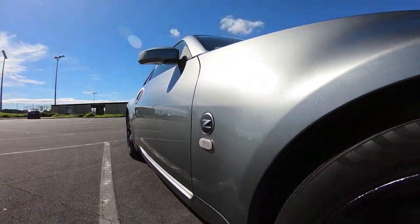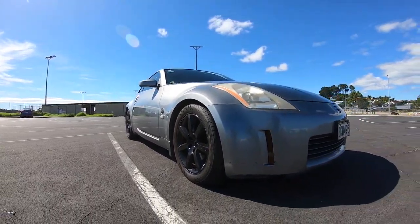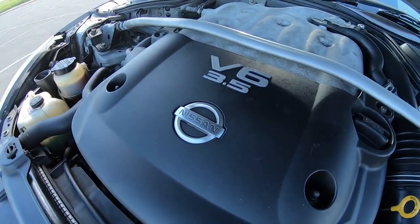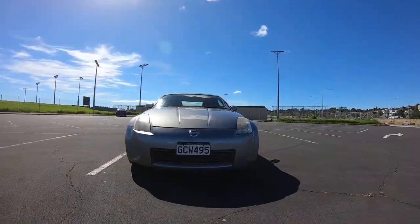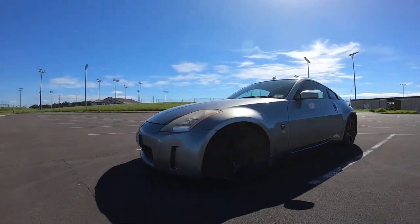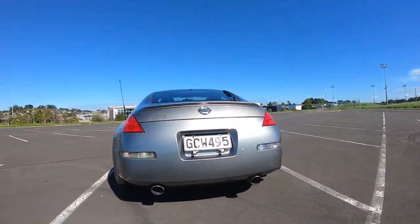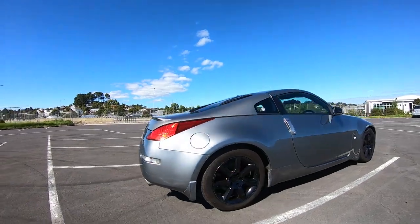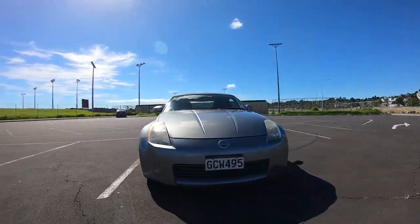2003 Nissan 350Z — a car most famously known for losing to an RB-swap Mustang in a touge drift battle in the mountains of Japan, but it's also well-known and respected for its fantastic handling, smooth power delivery, and excellent weight distribution, not to mention being powered by a very loved VQ motor which pumped out a respectable 287 horsepower — which honestly was a surprise.